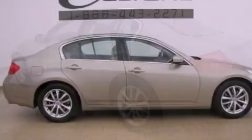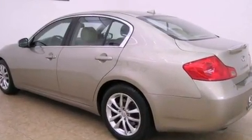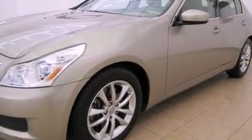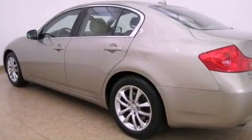Features include a low-tire pressure indicator, xenon headlights, cruise control, aluminum interior trim, a security system, front and rear floor mats, front fog lights, traction control, full power accessories, and a multi-link rear suspension.